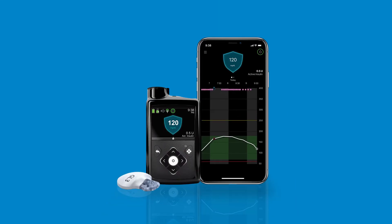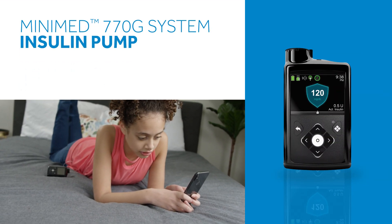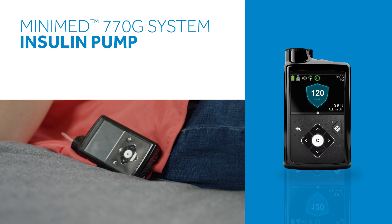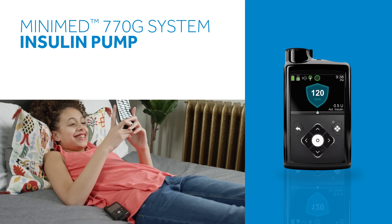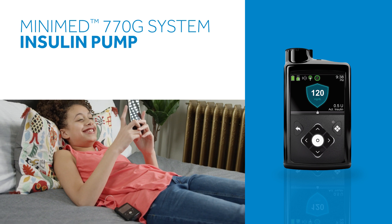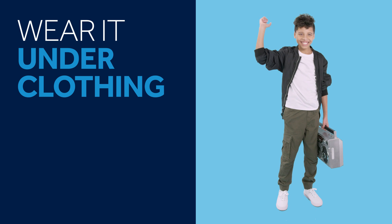Let's take a closer look at the system. First, we'll look at the pump. This device is used to automate and deliver insulin. It connects to the body through a small tube that's part of an infusion set. There are many ways children can wear a pump — some even choose to wear it under clothing so no one knows it's there.